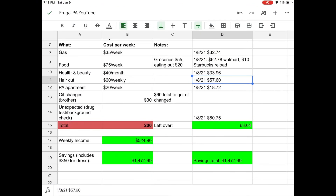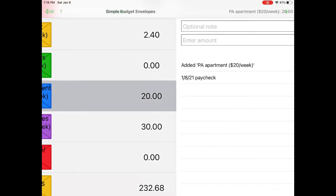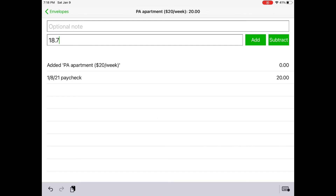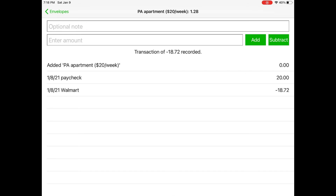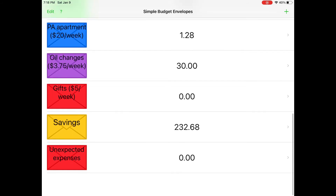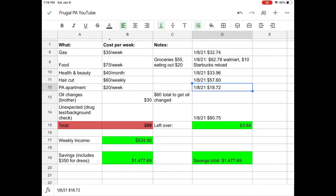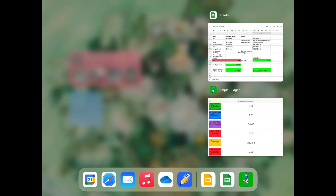Next I spent eighteen seventy-two on stuff for my apartment. So eighteen seventy-two on the 8th at Walmart — I'm going to hit subtract — that leaves me with a dollar twenty-eight in that envelope. I haven't gotten an oil change yet so I can just keep that the same. And that's all that I've spent this week.